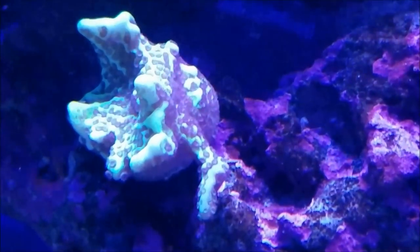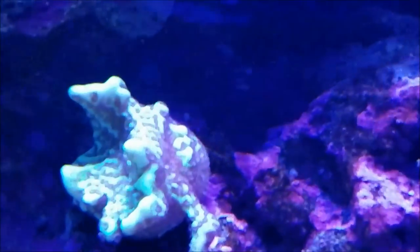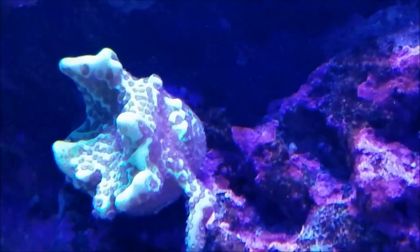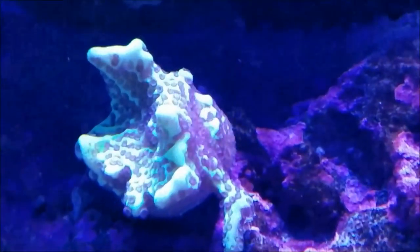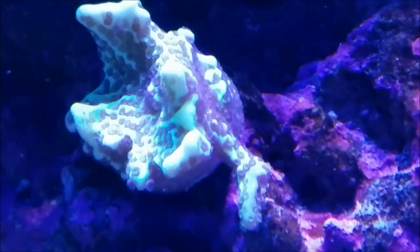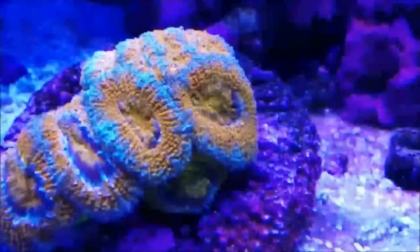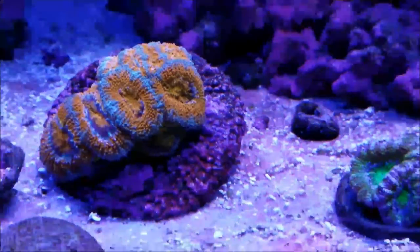This section you see right here in the middle — it's not dead tissue. What that is are polyps that have come out and filled in that area, so this is another piece that seems to like its new place in the tank and will do well here.